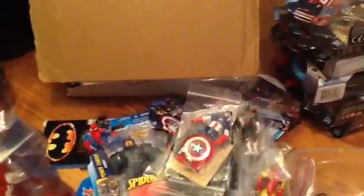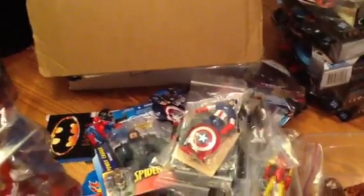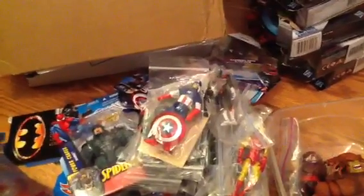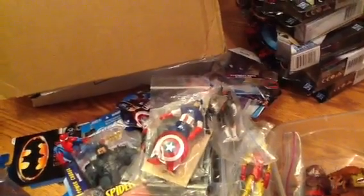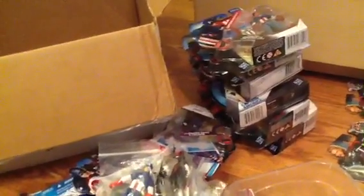So yeah, that's everything. If any of you guys are interested in any of this stuff, PM me, Facebook me, do whatever you can to contact me and I will put them on hold for you. I'll accept payments through PayPal — that's probably the only thing I'll accept, unless you're local and you just give me cash or a check.